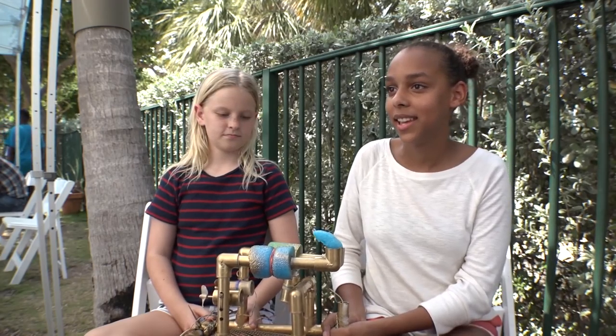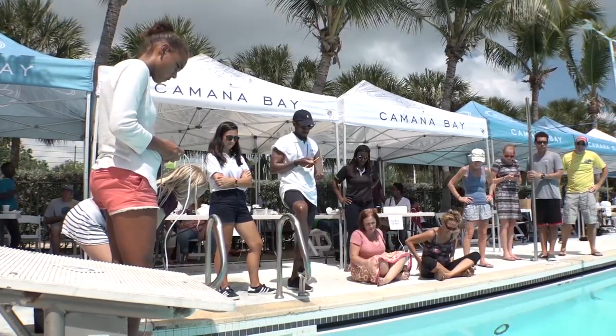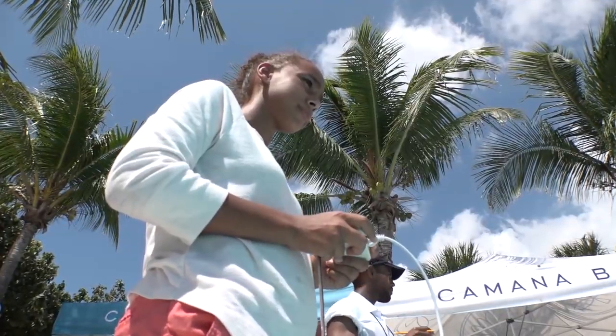I just thought it would be fun to program an underwater robot. Emily and Emma are an all-girl team from Cayman Prep. And I thought that it would be fun to build it, too.